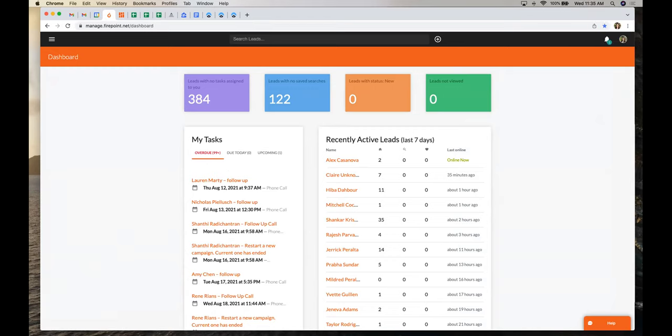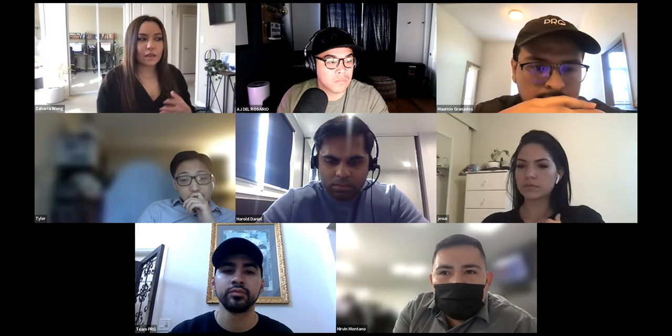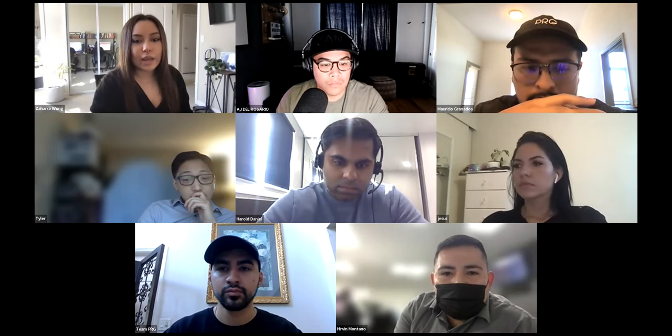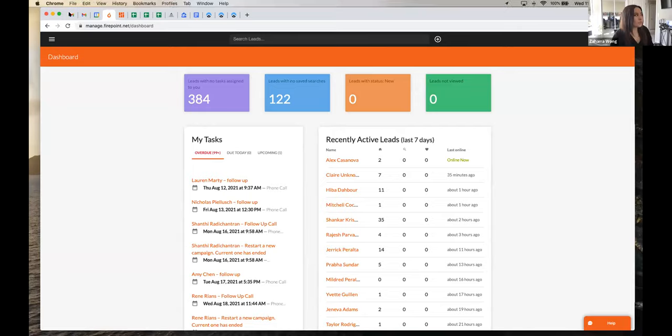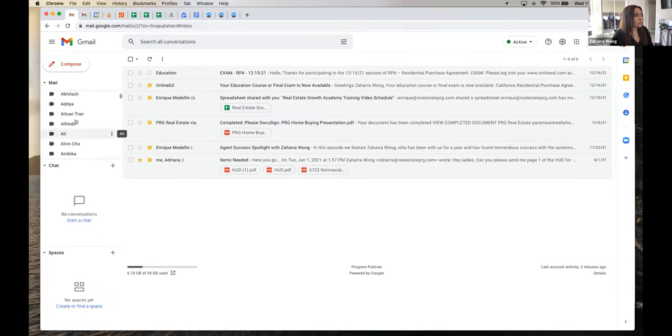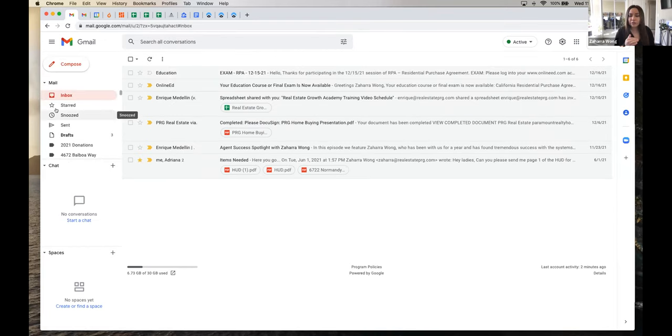Organization is going to look different for everybody and you'll all find your own style, but there are some things that at a bare minimum are really important. If you saw my inbox, it's basically empty — I keep my Gmail super clean using folders. I create a folder for each client and move anything related to them out of the main inbox. That way when a new email comes in I can address it right away and nothing gets lost, especially when you have ten transactions in one month.